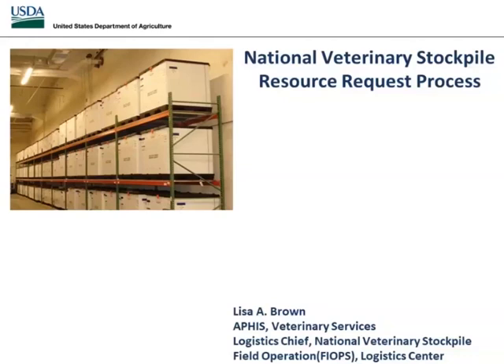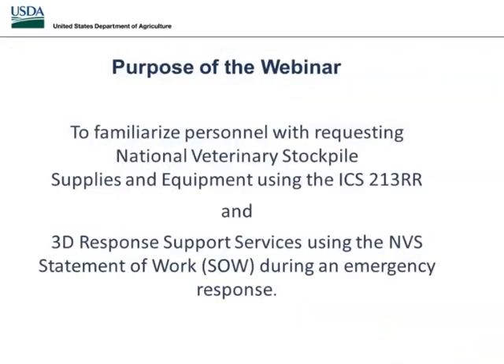Thank you, Liz. Good morning, everybody. Thank you all for participating today in our webinar. Today we're going to talk about the National Veterinary Stockpile Resource Request Process. The purpose of the webinar is to familiarize people with requesting National Veterinary Stockpiles. What we use to request those items is the ICS 213RR. We also want to talk about the statement of work used during an emergency response for requesting 3D response support services.